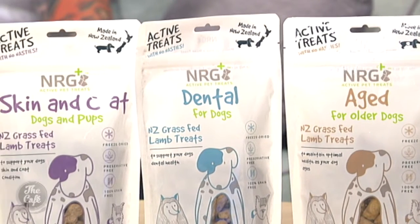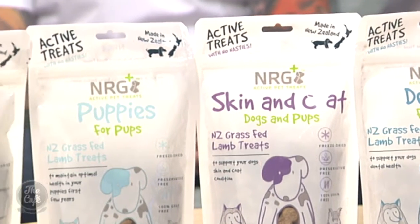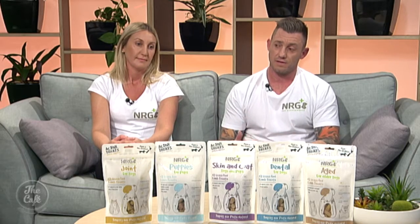So how do these differ from your normal treats currently in the pet stores, Rodney? Sure, so a lot of the normal treats in pet stores at the moment are either 100% meat or a mixture of meat, binders and fillers — and that's all they are, just treats.